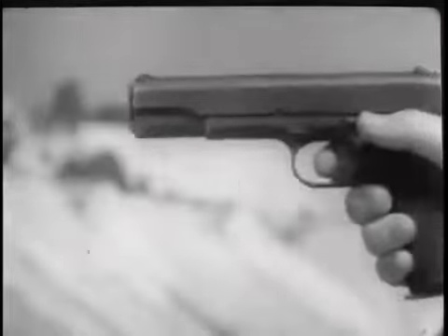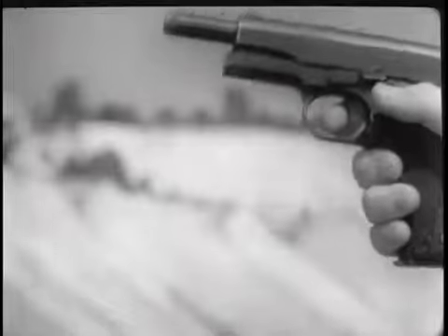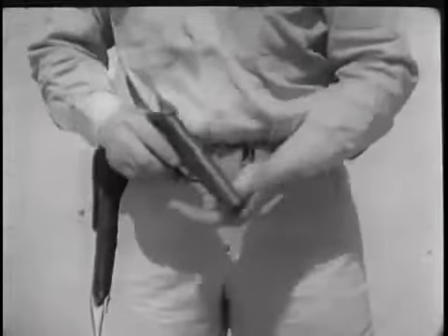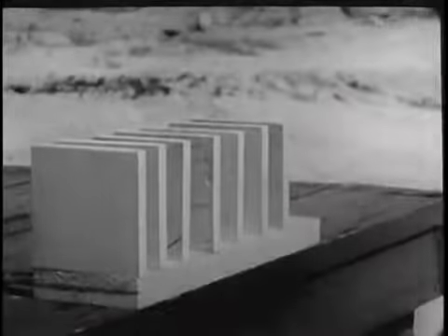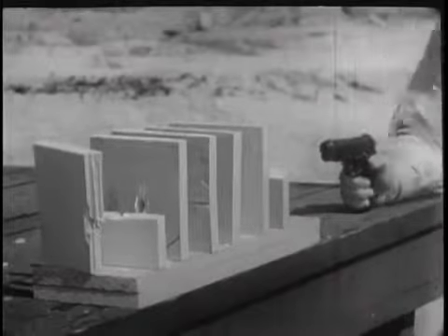Light, easy to handle, effective. The handgun is the ideal weapon for both defensive and offensive close-quarter man-to-man combat fighting. Easily carried at the side, it's practically a part of you. In spite of the weapon's light weight and compactness, a bullet smashing through only one of these white pine boards would be enough to seriously wound a man.